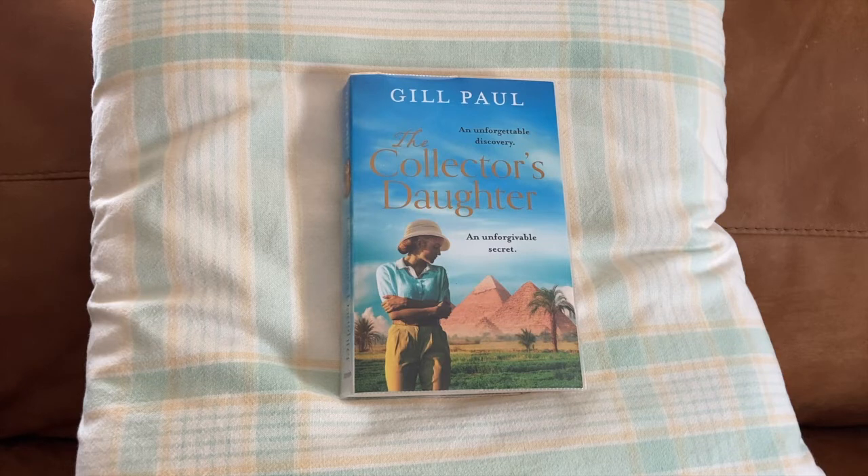She was a strong, determined, spirited woman both as a young lady and in older life when tragedy struck — she had many strokes that robbed her of her past. She was truly in love with Brograve Beecham, who supported her.